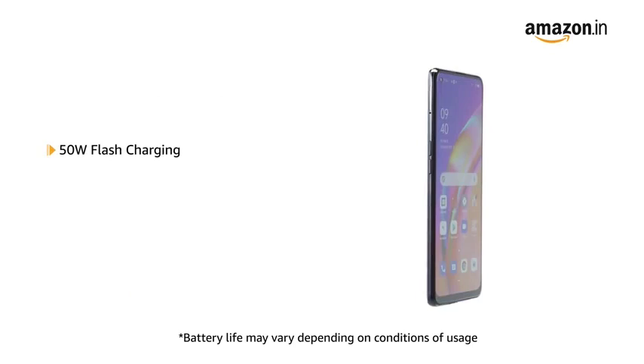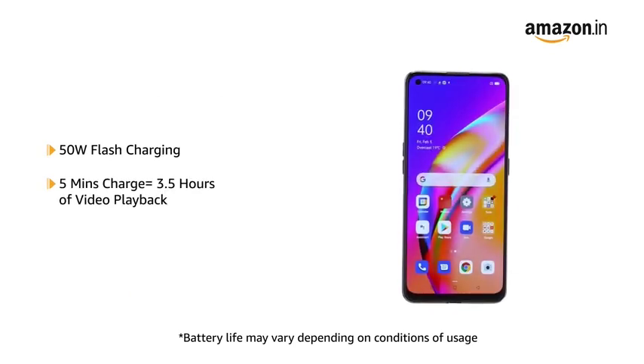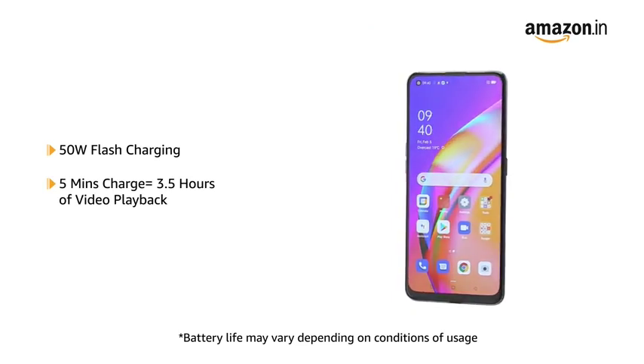With the 50W Flash Charging Technology, you get up to 3.5 hours of video playback in just 5 minutes of charge.